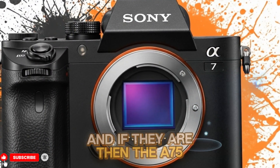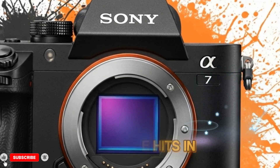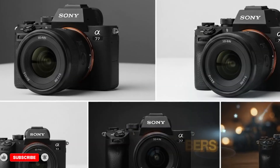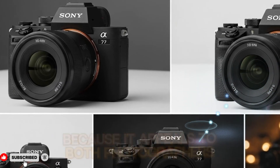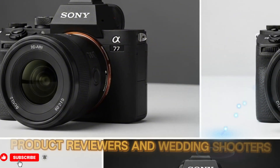If they are real, then the A75 is suddenly positioned to be one of Sony's biggest mid-range hits in years — the kind of camera that sells in huge numbers because it appeals to both photographers and filmmakers, bloggers and travel creators, product reviewers and wedding shooters.